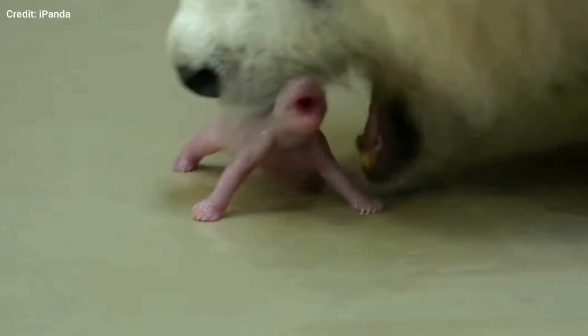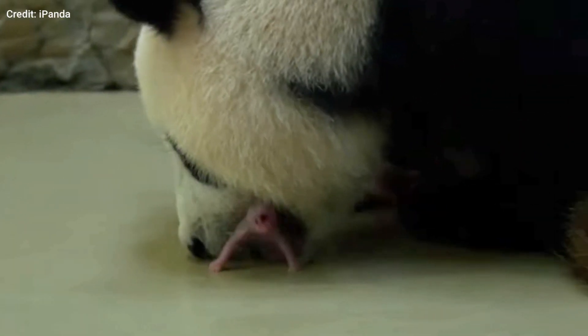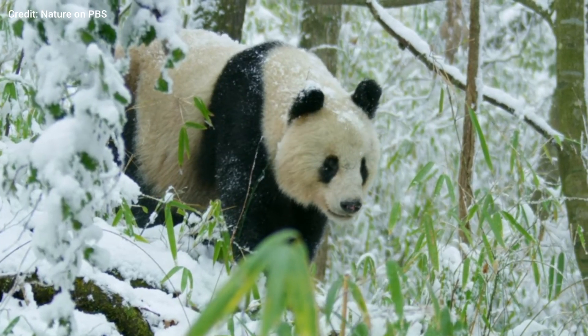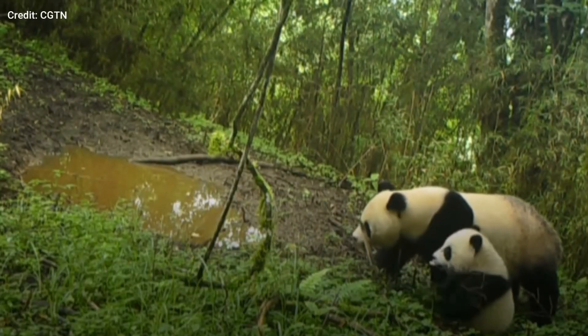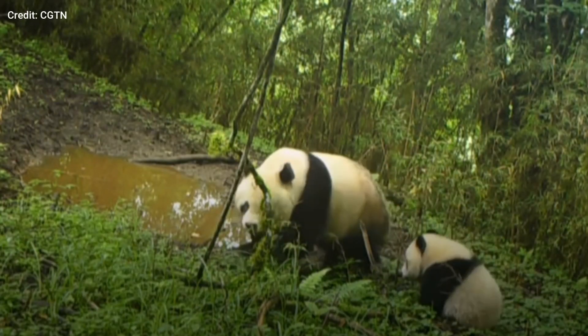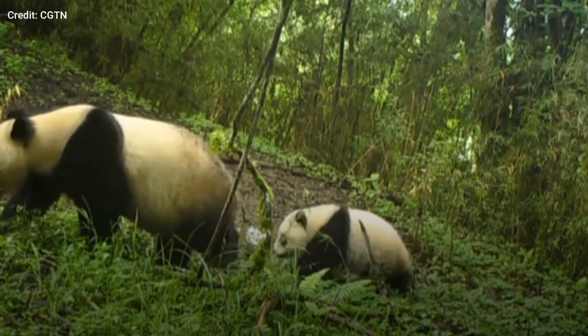Unlike blue whales, newborn pandas are incredibly tiny. While adult pandas can weigh more than 100 kilograms and grow nearly 2 meters long, baby pandas only weigh about 100 grams. This makes them one of the smallest newborn mammals relative to their mother's size.